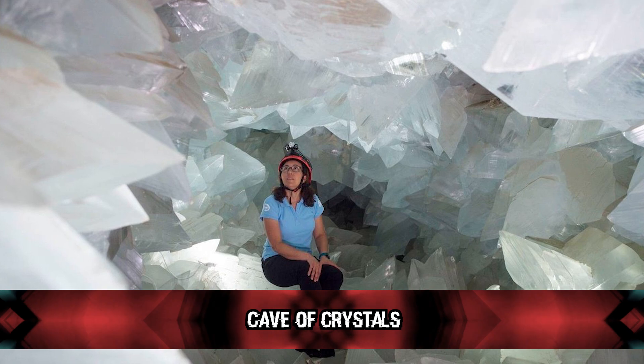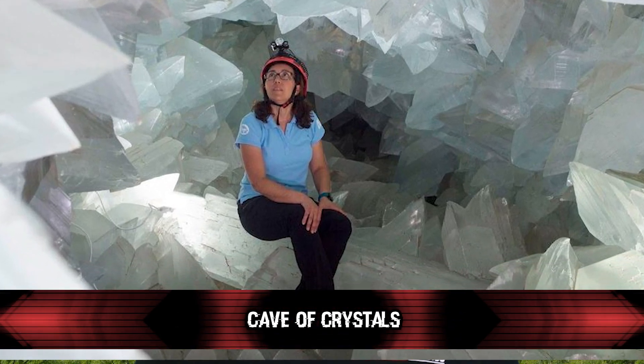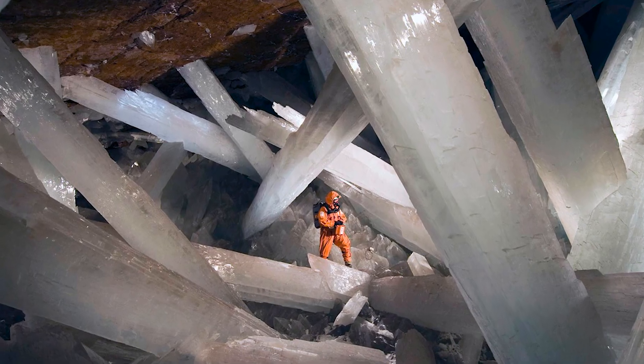Number 3: Cave of Crystals. Cave of Crystals is a cave connected to the Naica Mine at a depth of 980 feet in Chihuahua, Mexico. It takes the form of a chamber within the limestone host rock of the mine, and is about 358 feet long with a volume of 180,000 to 210,000 cubic feet. The chamber contains giant selenite crystals, some of the largest natural crystals ever found. As someone who collects crystals, I really want to go there. The largest crystal is 37.4 feet long with an estimated mass of 12 tons.